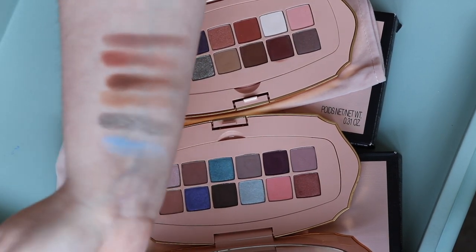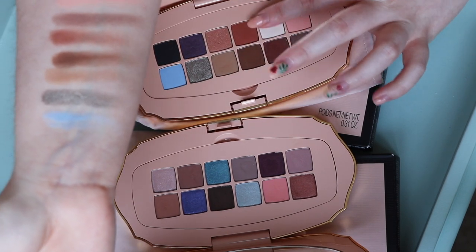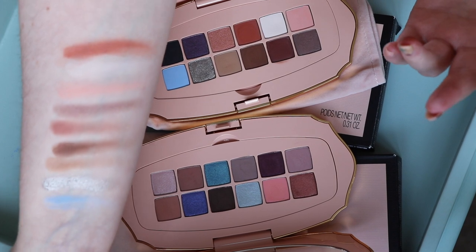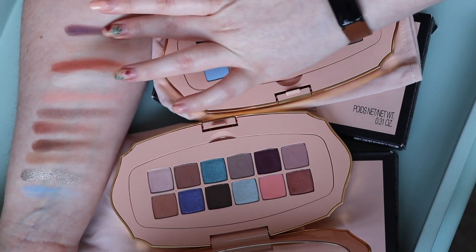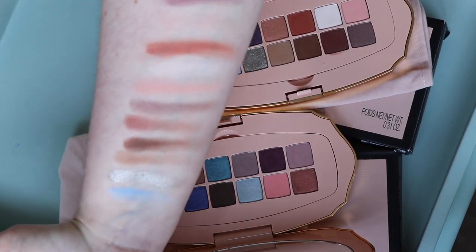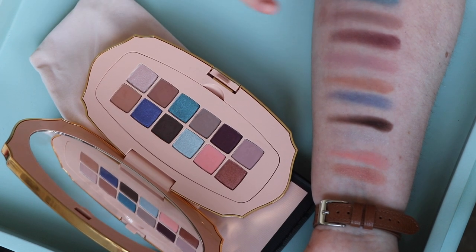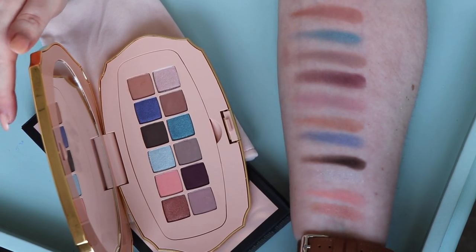That's the bottom row of the original palette. Going along the top row now — as I'm doing this, I've never felt this palette is not pigmented and I've been quite happy with it, but maybe the new palette seems more pigmented. I don't think these have gone off — it's less than a year old — but this original might just be a softer palette overall. Those metallic formulas feel so pleasing, almost a wet, squidgy feeling in a good way.